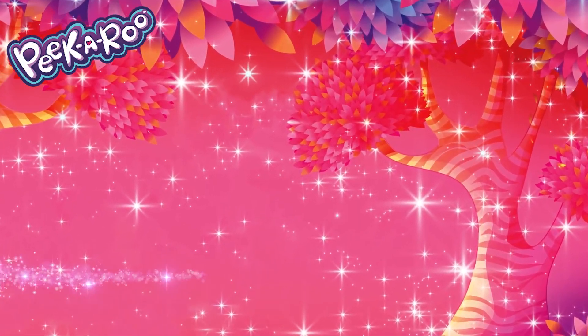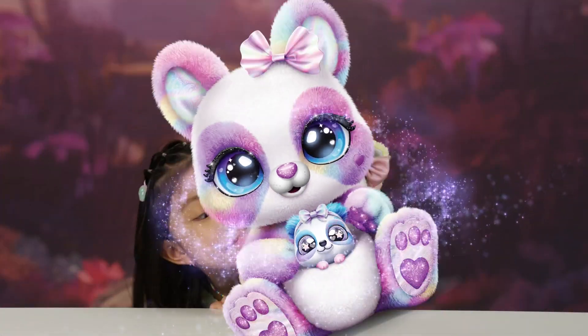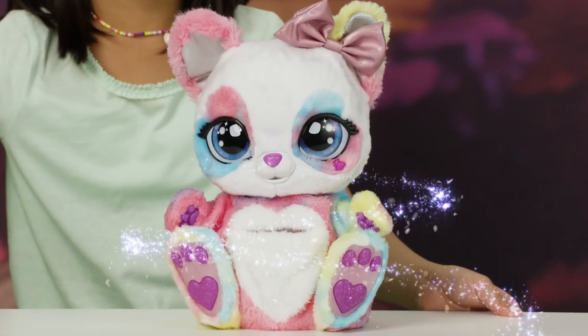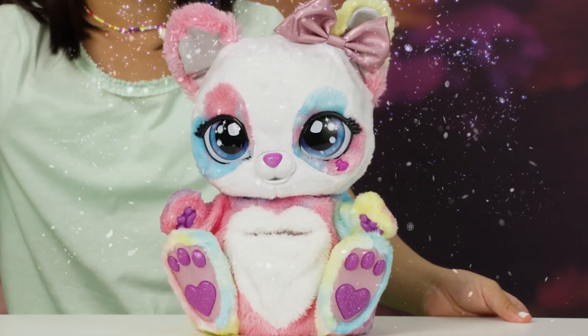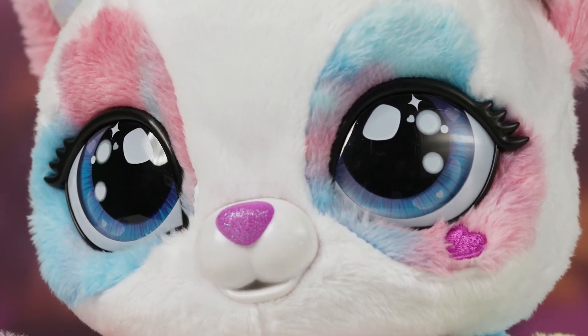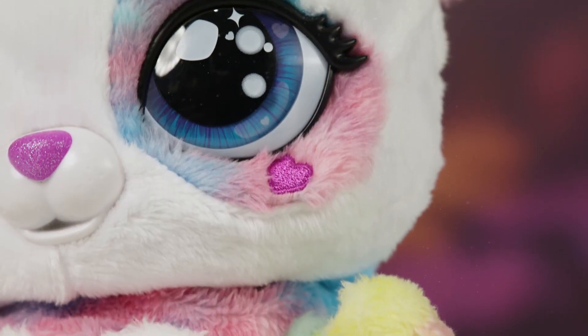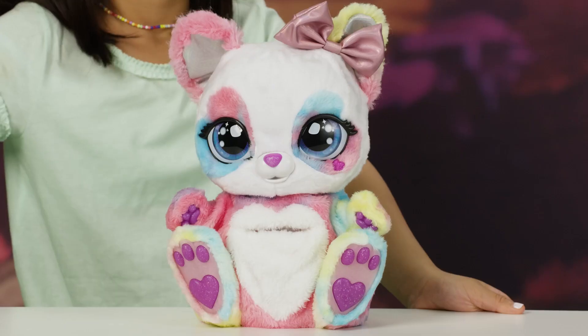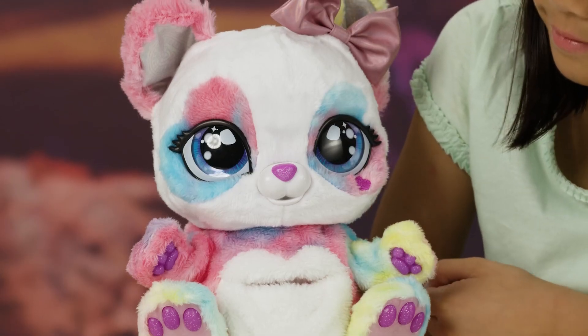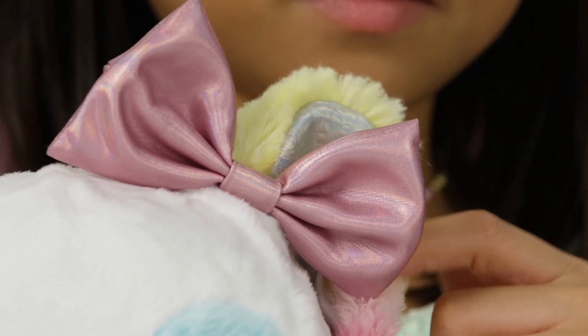She's part panda, part kangaroo. We need to get a closer look. Her soft rainbow colors are almost as soft as her fur, and they all float into each other flawlessly. Her sparkly paws and nose are simply gorgeous. And I can't get over that beautiful bow. She also has such a pretty paisley pattern on her ears.